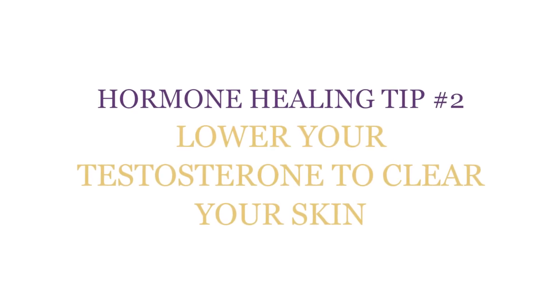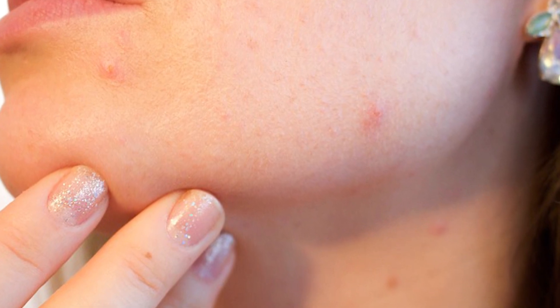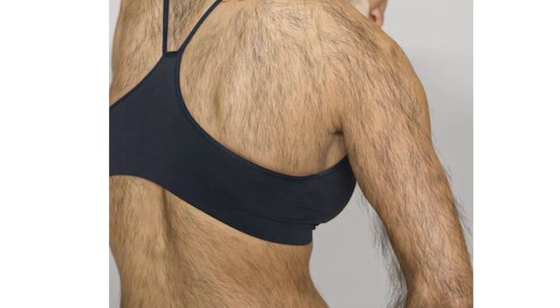Hormone healing tip number two: lower your testosterone to clear up your skin. One of the biggest issues with polycystic ovary syndrome patients is they have very high male hormone — very high testosterone levels — because their DHEA levels are so high. Your adrenal glands produce DHEA as a stress response, and DHEA converts into testosterone. Testosterone stimulates the oil in your skin, so you get more acne, and it stimulates hair growth in a male pattern — facial hair, hair on your chest, even a pubic line that looks more male. You've got to get that testosterone level down.